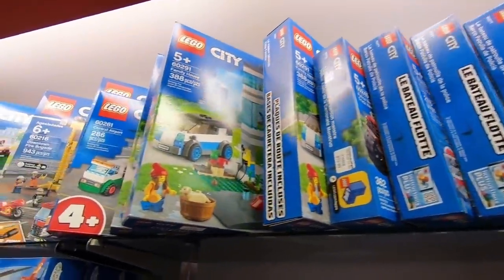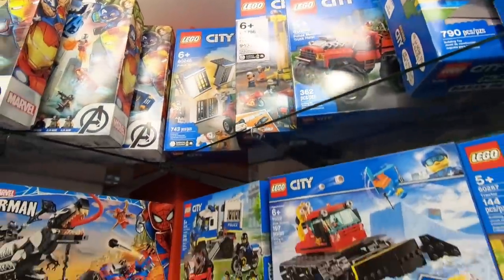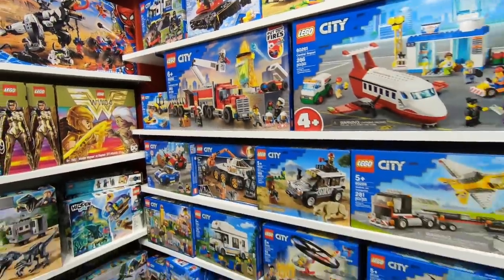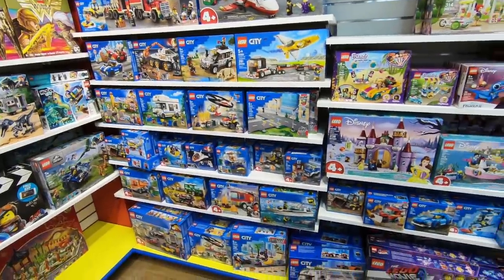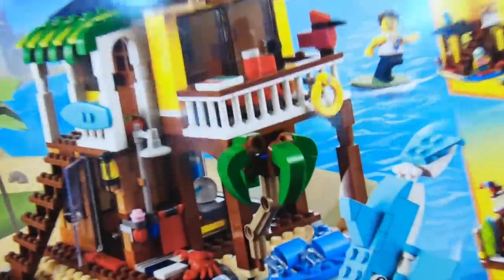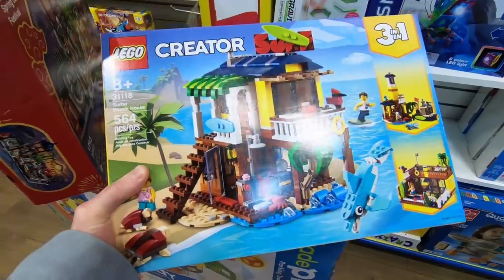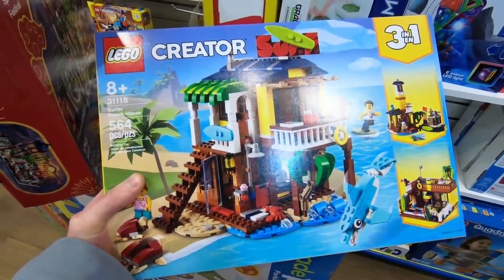Besides that they had a bunch of the city stuff, the same as the other Mastermind Toys. Nothing else new, but this is crazy — I can't believe they already have this on the shelf. It's wild.